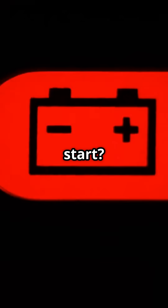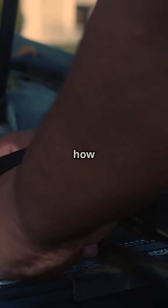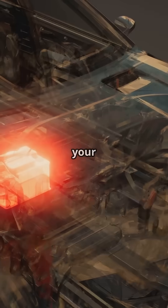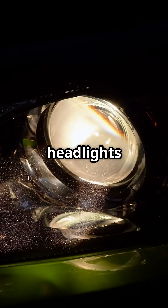Ever turned the key and your car doesn't start — dead battery. But what exactly does the car battery do and how does it work? A car battery is like the heart of your car's electrical system. It stores energy in chemical form and delivers electricity to start the engine and power everything from your headlights to your radio.